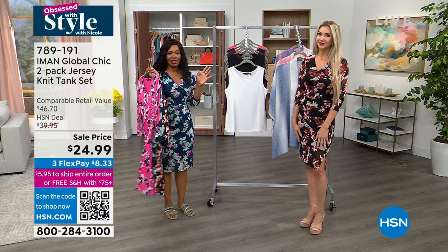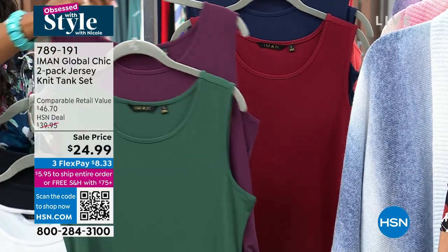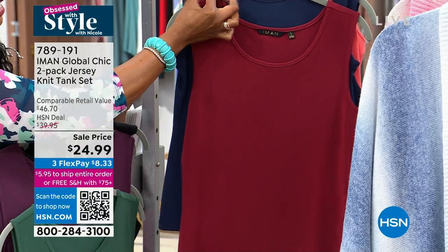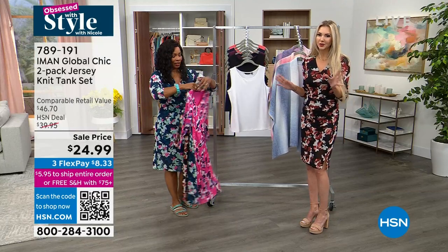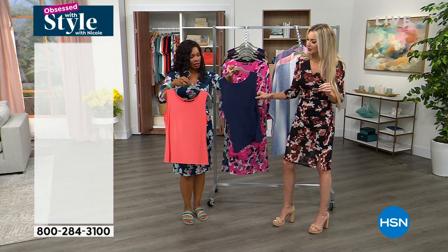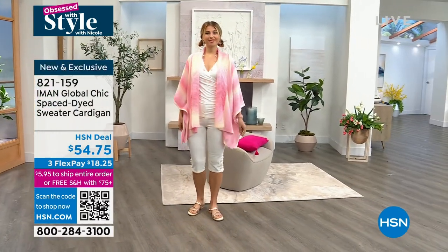When Iman comes out with a two-pack of tanks, everybody jumps on them. These are jersey knit tanks in basic and fun color combinations: black and white, grape and green, rhubarb and navy, and navy and coral. You're getting two tanks. Iman's basics are not basic at all — buttery soft stretch jersey, wider straps so you can wear your favorite bra, nice and high under the arm for coverage. They're 25 inches in length, not a crop. $25 for the pair.